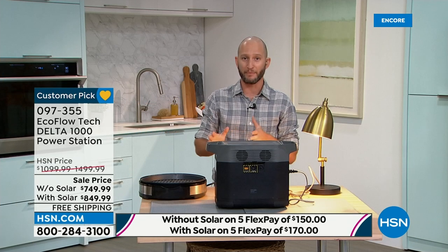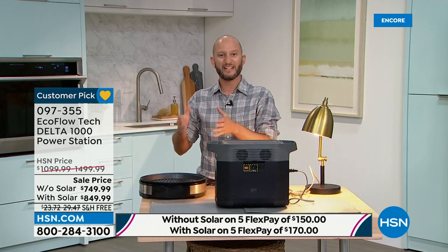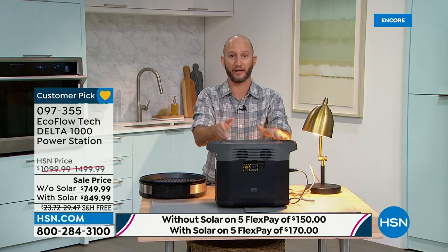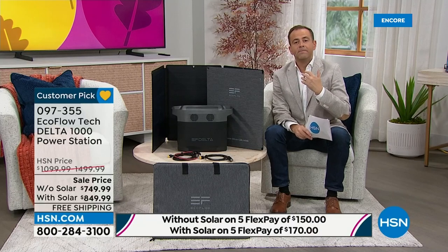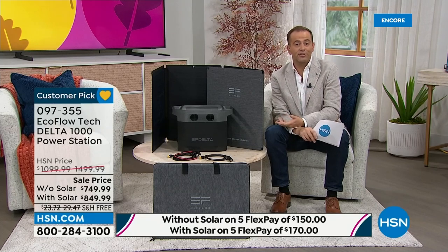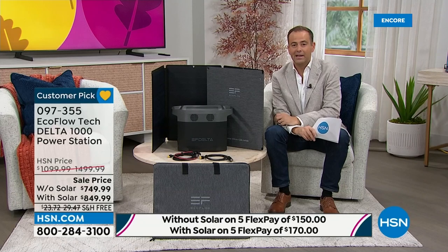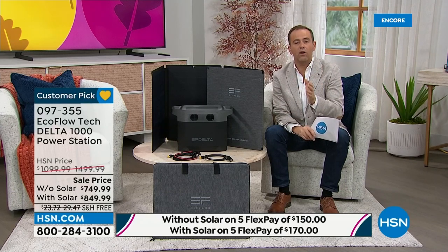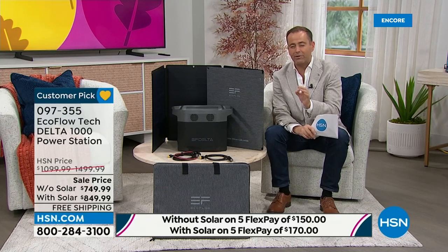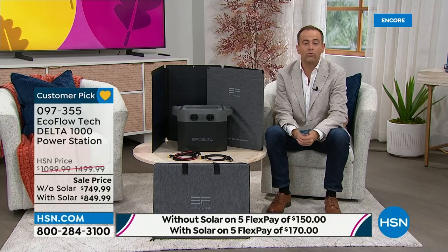If you shop around and look at competitors, most average about seven to eight hours to recharge. We're an hour and a half — that shows you where EcoFlow stands as a brand and what you're getting with the Delta 1000. EcoFlow has stuck around for the past two to four years and made a tremendous name for itself — one of HSN's biggest, most successful, and most highly reviewed brands, multi-award winning and truly leading the industry.